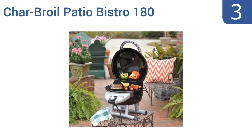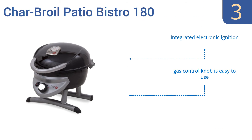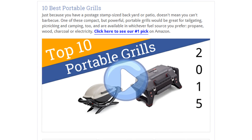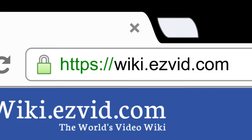Nearing the top of our list at number three, the Charbroil Patio Bistro 180 offers a generous cooking surface of 245 square inches on its stainless steel grilling grate. Its true infrared technology heats your food more directly to ensure fewer flare-ups and cold spots. It features an integrated electronic ignition, an easy-to-use gas control knob, and a built-in warming rack.